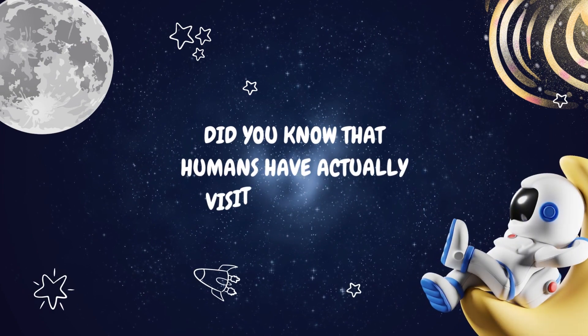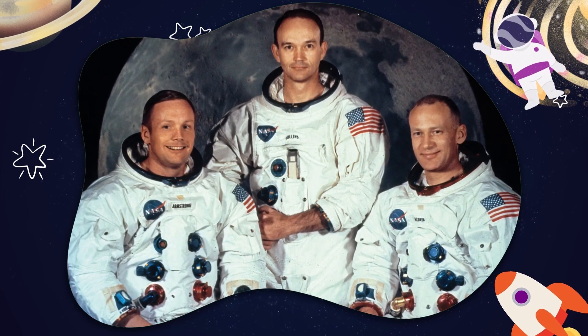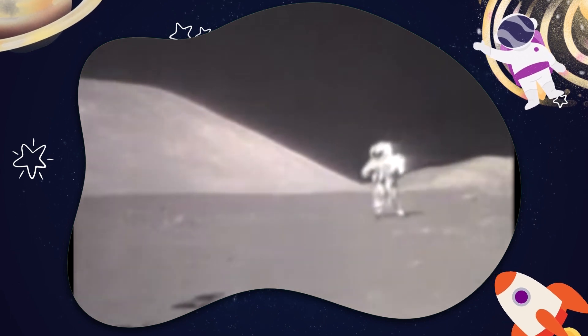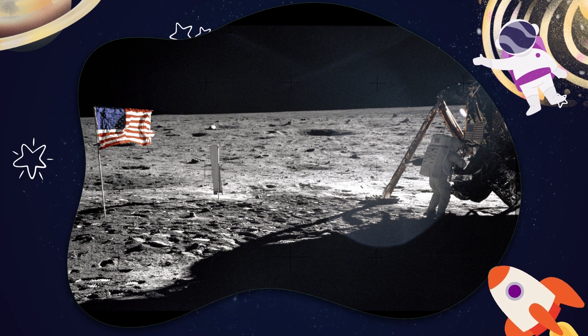Did you know that humans have actually visited the Moon? In 1969, during the Apollo 11 mission, astronauts Neil Armstrong and Buzz Aldrin became the first people to set foot on the Moon. They took a small step for themselves, but a giant leap for humankind. In total, 12 astronauts have walked on the Moon's surface, leaving their footprints behind.